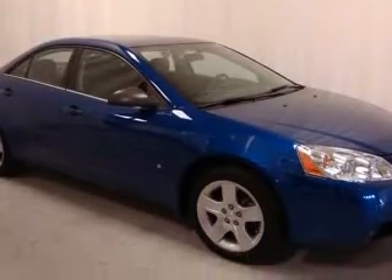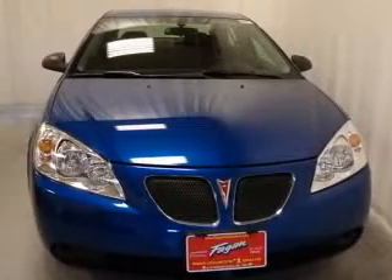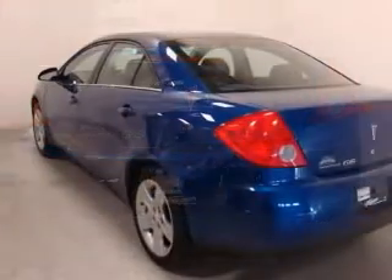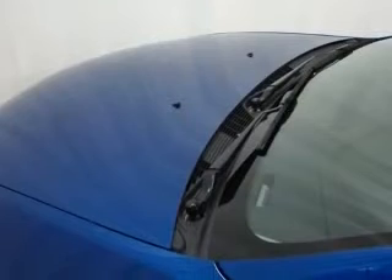This vehicle has an electric blue metallic exterior and includes the following options: front and rear carpeted floor mats, trunk cargo nets, two-way power adjustable driver's seat, air conditioning, center console with full covered storage, clock, in-radio, cruise control, and daytime running lights.